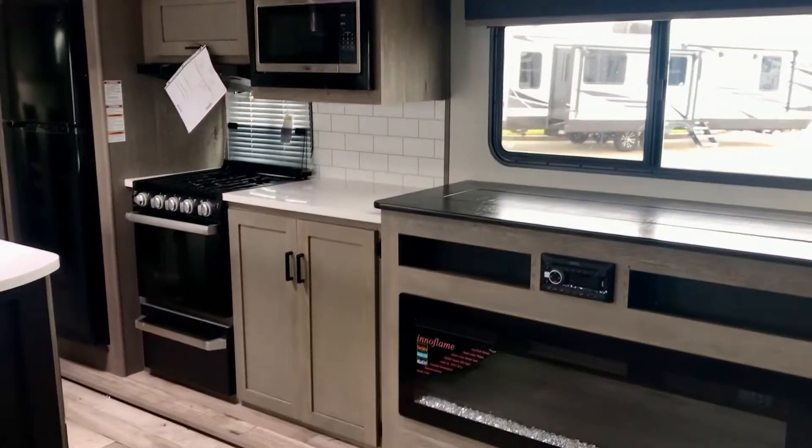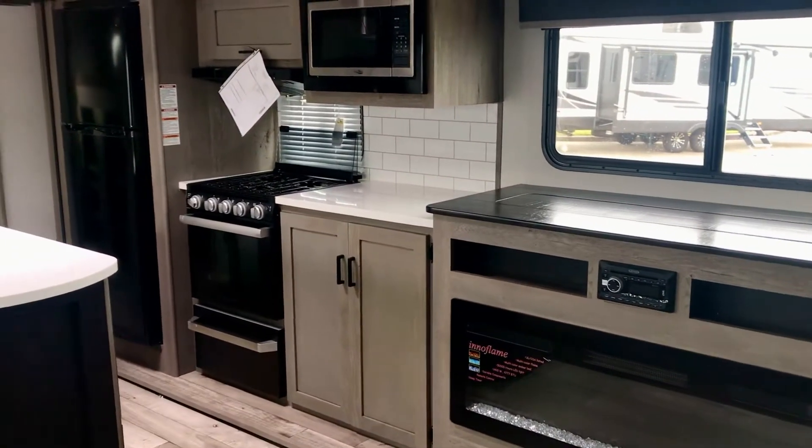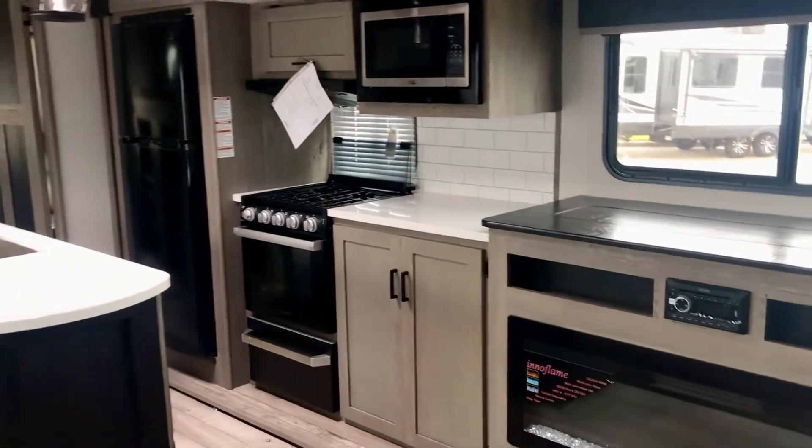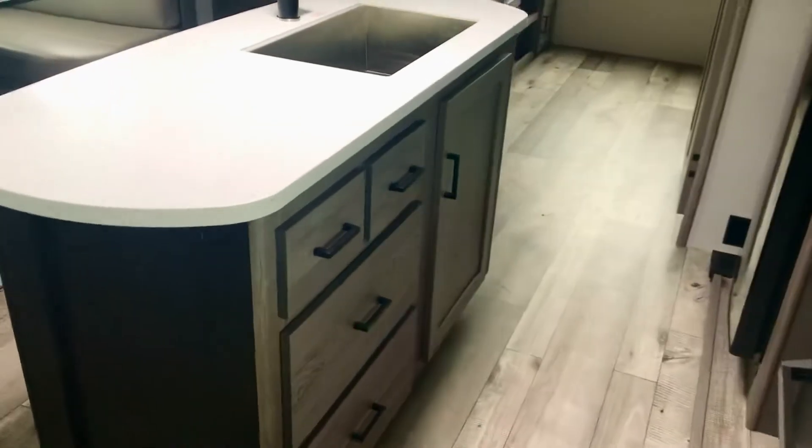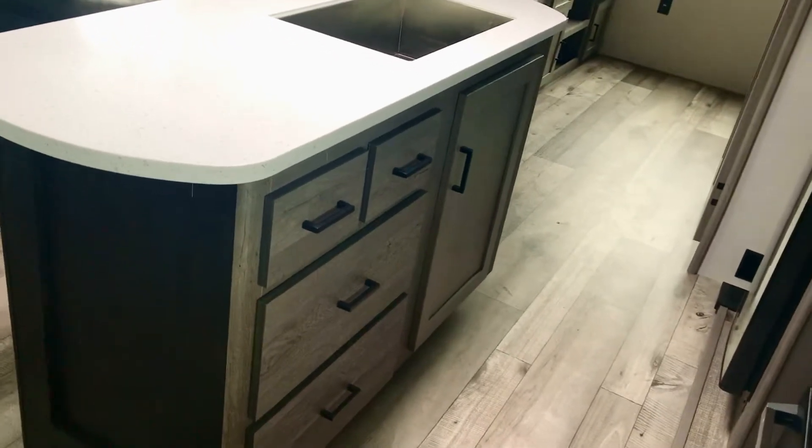There's your microwave and counter space. There's an oven and stove top and a refrigerator. There is an island in the middle with some storage space down below it and drawers.